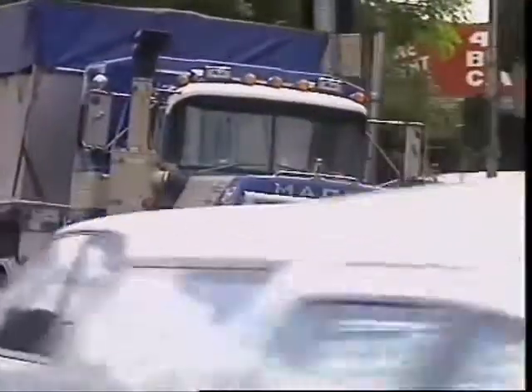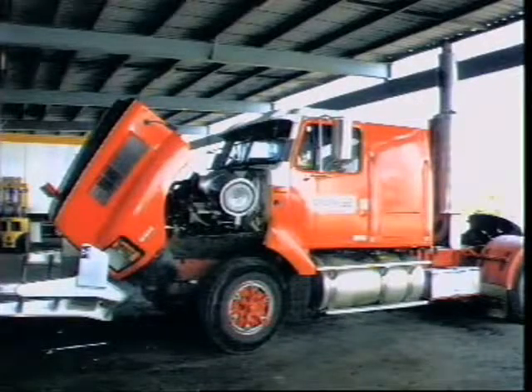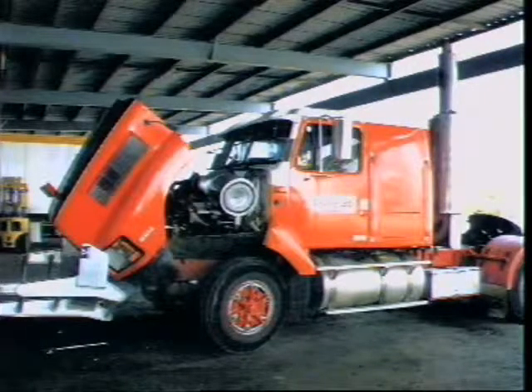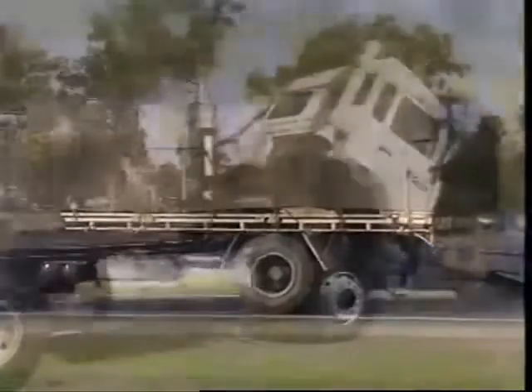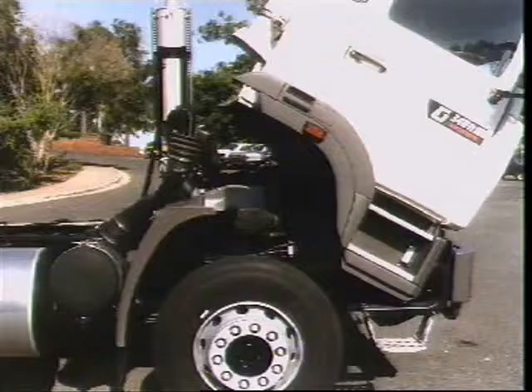Heavy goods vehicles can have normal control with the operator seated behind the engine. A lightweight bonnet that can be tilted or raised allows easy access to the engine for servicing. In forward control, the operator cabin is mounted over the engine, giving greater load length to the vehicle. The cabin can be tilted for easy access to the engine, and some designs only have a hinged flap over the engine bay.